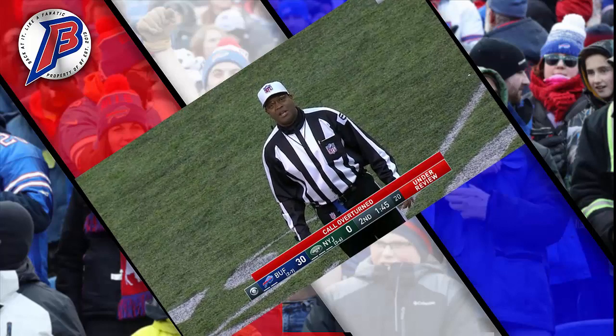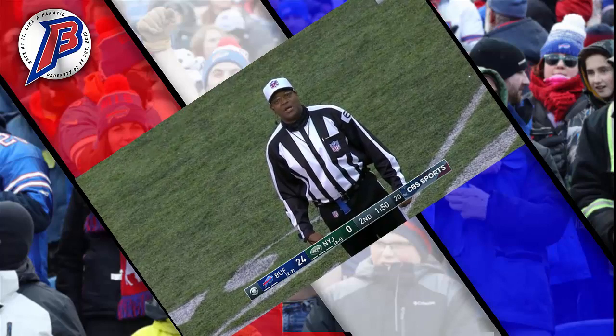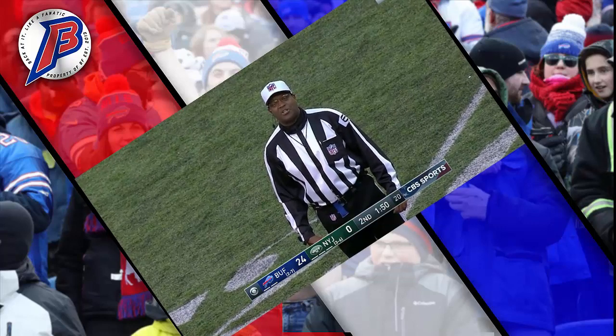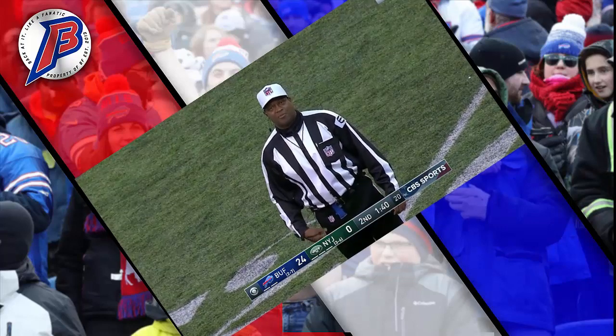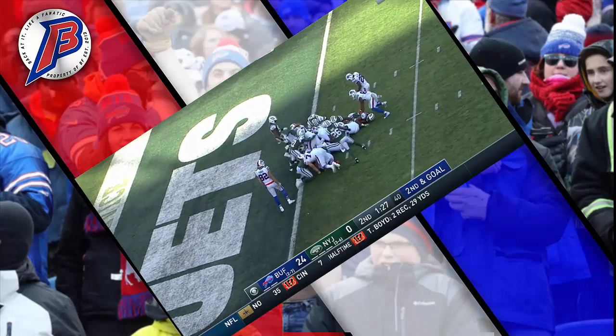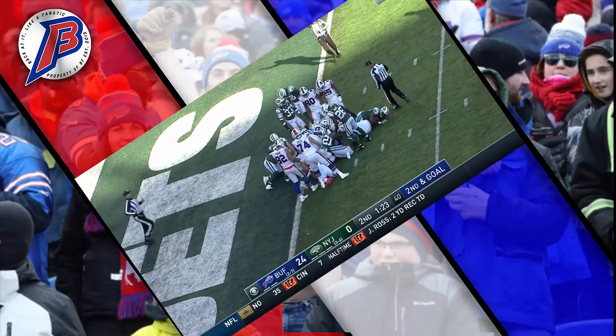We set the game clock to 1 minute 50 seconds. By rule, with a replay reversal in the last two minutes, we will run 10 seconds — the game clock should be set to 1 minute 40 seconds, starting on the ready-for-play signal. Barkley himself gets a push from Tamarco — no signal yet, and he is short.